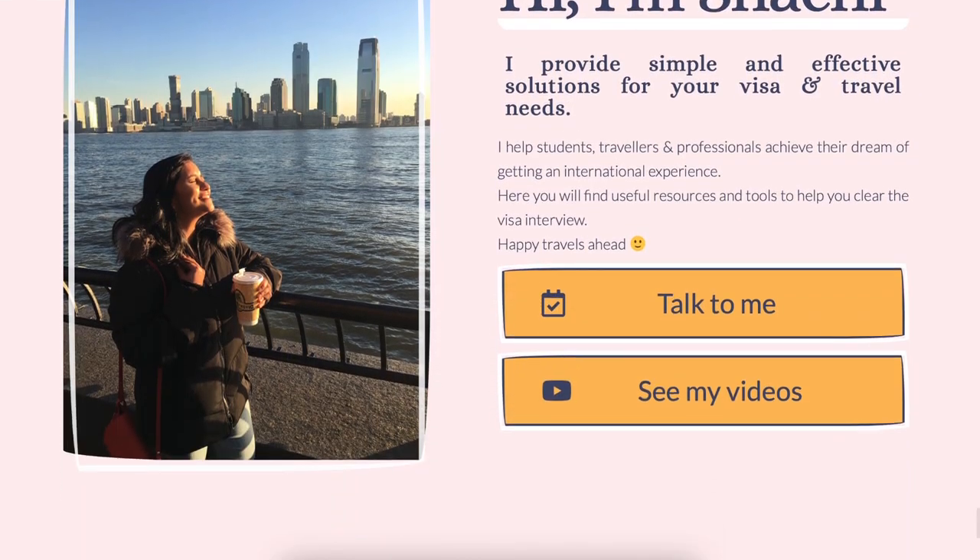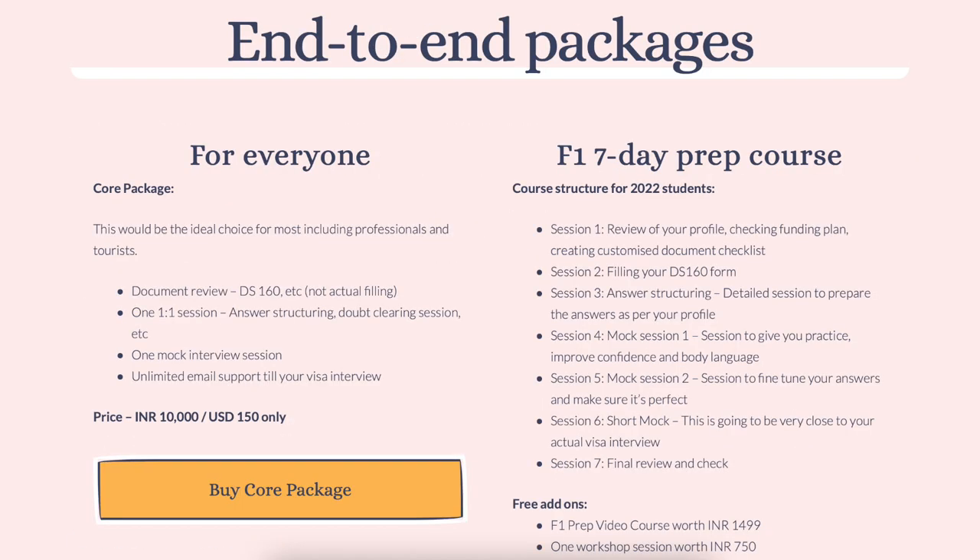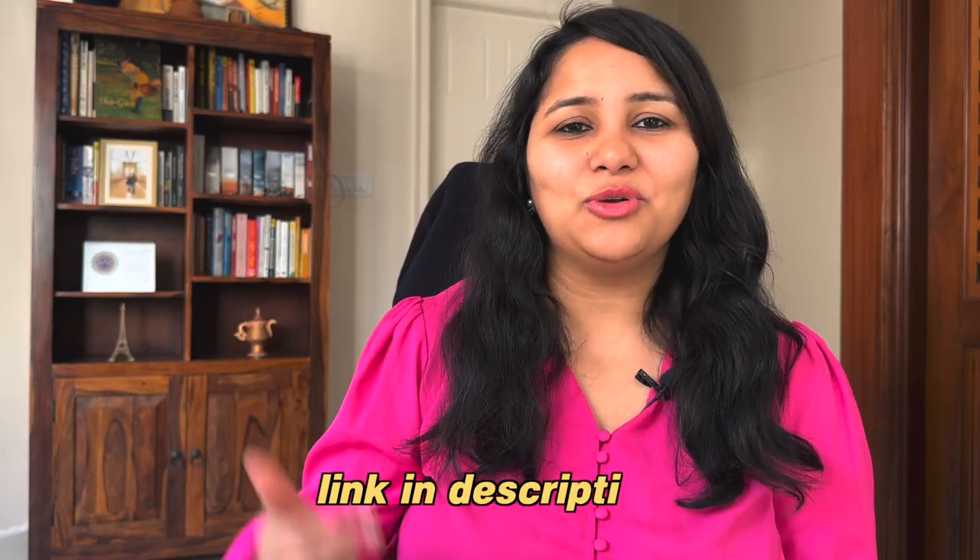I really hope that these five tips help make your US journey simple and hassle-free. If you have any more questions, feel free to leave them in the comments below. You can also DM me on Instagram at chatty.mull. If you're looking for a packing video for the US, we have that too — check it out for a full packing checklist for students. If you need help with your visa journey, we offer one-to-one sessions, mock sessions, and full-fledged programs like the seven-day program that covers all your visa requirements. The link is in the description box below. Stay subscribed — I'll see you in the next one. Bye!